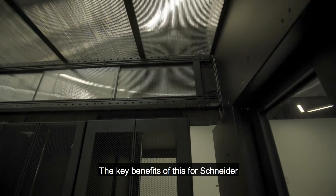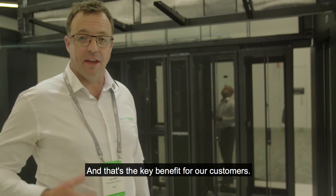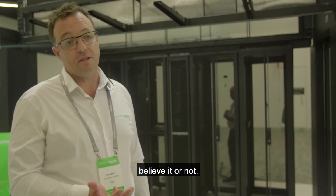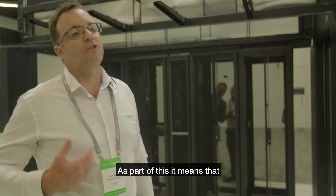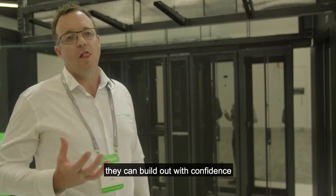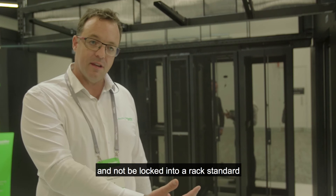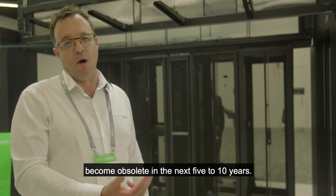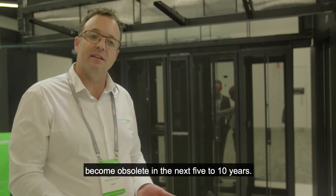The key benefit of this for Schneider is that it becomes rack agnostic, and that's the key benefit for our customers. They don't need to have Schneider racks, believe it or not. As part of this it means that they can build out with confidence and not be locked into a rack standard or a rack height or something that might become obsolete in the next five to ten years.